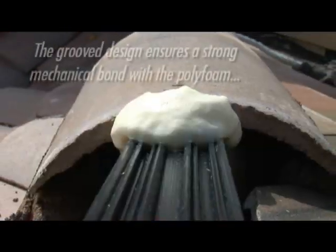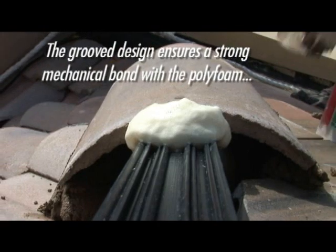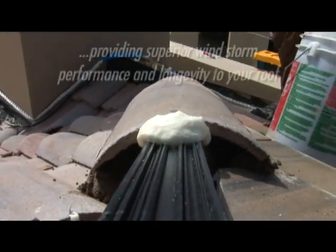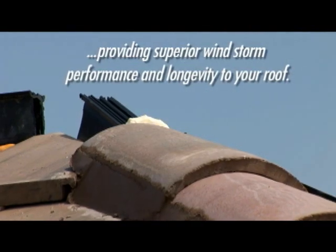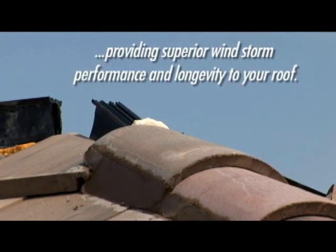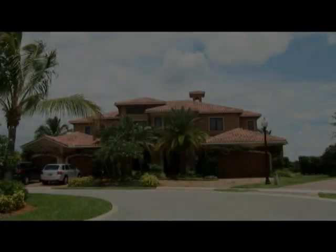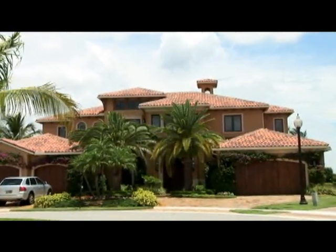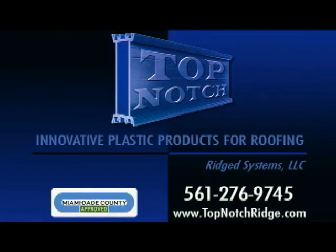The patented groove design of Top Notch ensures a strong mechanical bond with the polyfoam, providing superior windstorm performance and longevity to your roof system. If you want your tile roof to stand the test of time and the tests of Mother Nature, make sure Top Notch is your first choice.